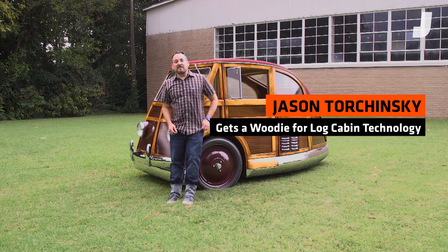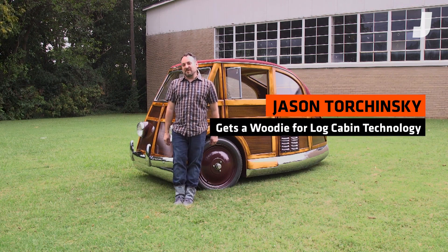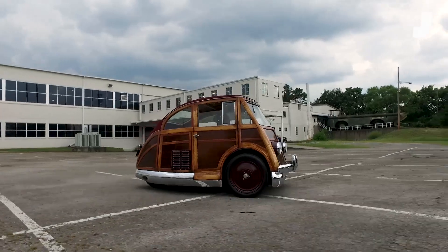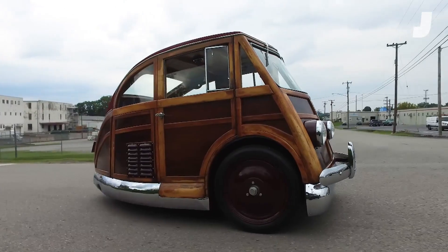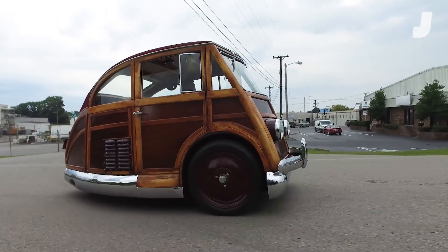If you're like most car lovers, the biggest question in your mind has always been: why hasn't log cabin technology been applied to cars? Well, the good news is it has — back in 1950, in this car right here, the Martin Stationette.